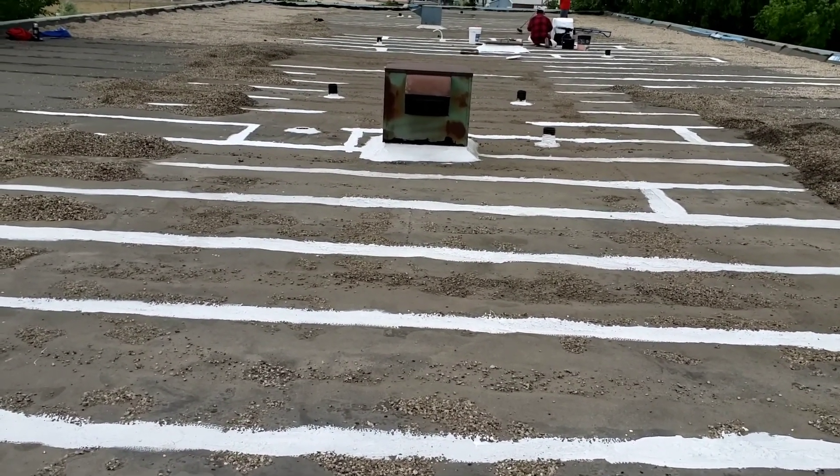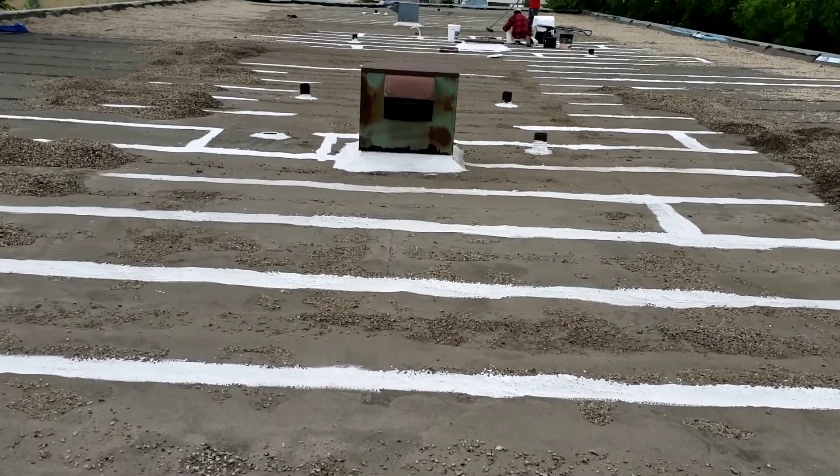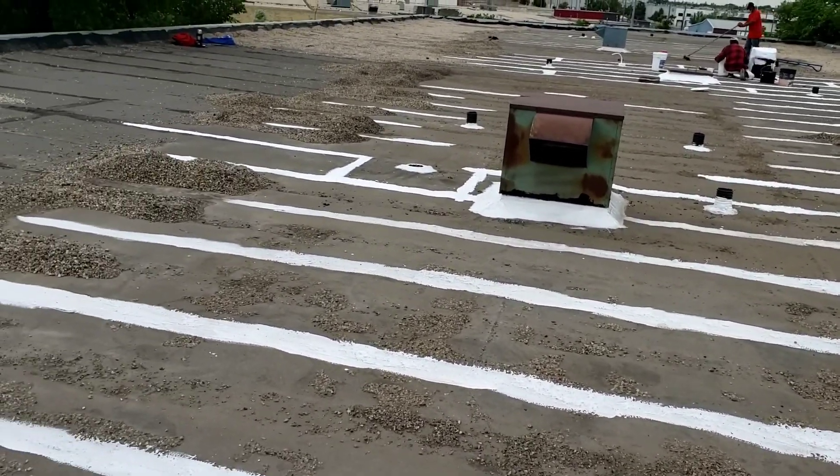A estas líneas les vamos a dar dos cortes más, que quiere decir que les vamos a poner más pintura o sellamiento para los techos.